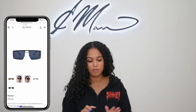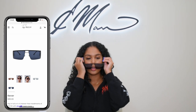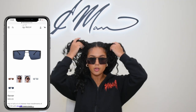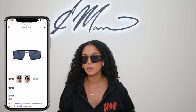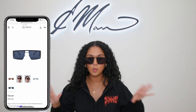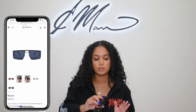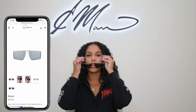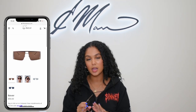Next we have Revere, which is like a modern style. It's just so different. And again, an all-black shade — you can never, ever go wrong with an all-black pair of sunnies. Start there. We have them in silver — love them in silver — and then we have them in brown as well.